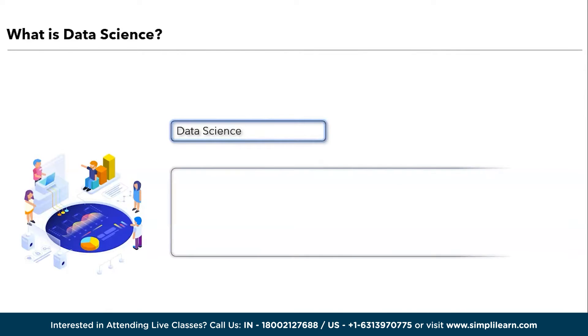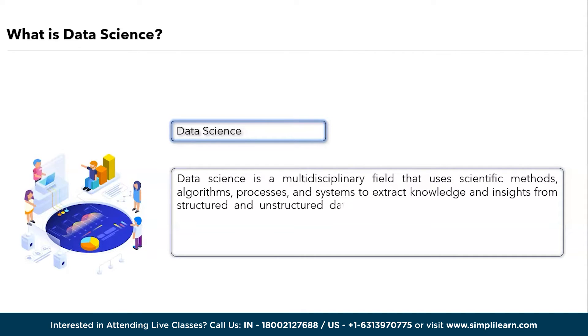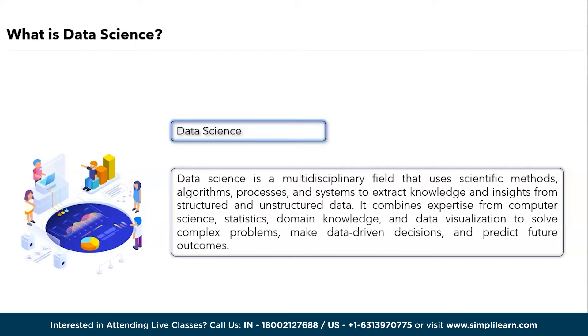Data scientists collect, clean, analyze and interpret data, uncovering valuable patterns and trends. They also develop machine learning models and use data to inform business strategies, scientific research, and various applications ranging from healthcare and finance to marketing and beyond. In essence, data science empowers organizations and individuals to harness the power of data for informed decision-making and innovation.